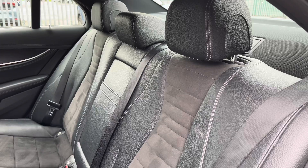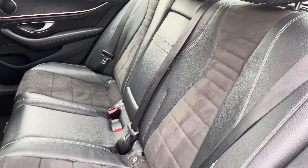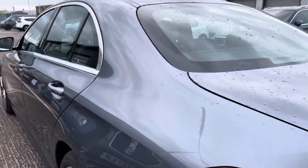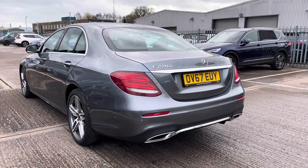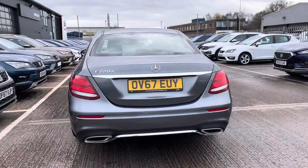In the rear we have got the black leather and Alcantara seats with ISOFIX points for the slightly younger passengers and a good amount of leg room. We have got the slightly tinted privacy glass and also a very attractive rear view of the vehicle including the chrome detailing, the twin exhaust pipes and also the E-220D badging just there.